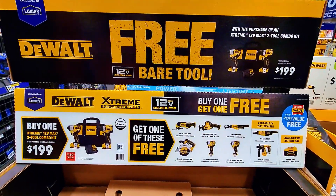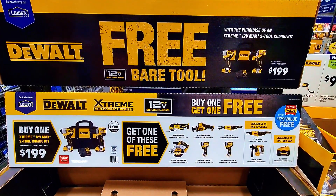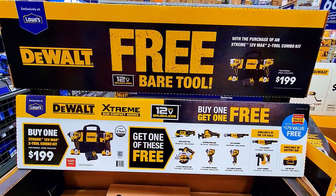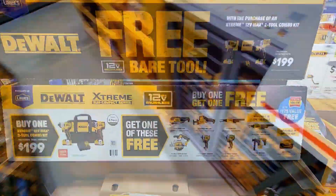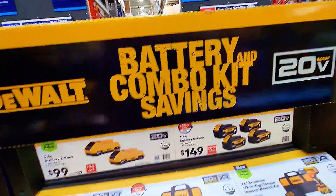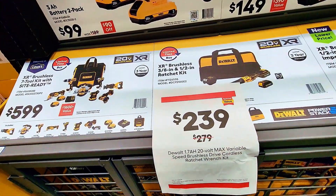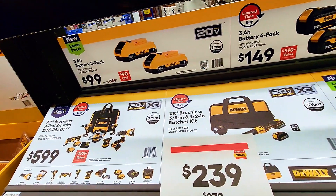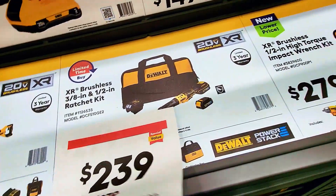This is an awesome deal if you're looking for tools right now — you can come here and get your deals at Lowe's. And over here, the battery and combo kit is $239 instead of $279 and you get this whole set.